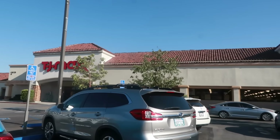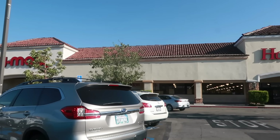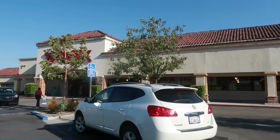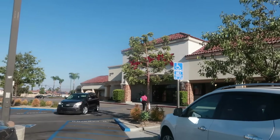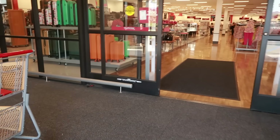Hey, today I am at TJ Maxx and Home Goods — the combined location. I think I'm gonna go inside the TJ Maxx side first. I think I've only been to this location like twice, so let's see what we can find in here.